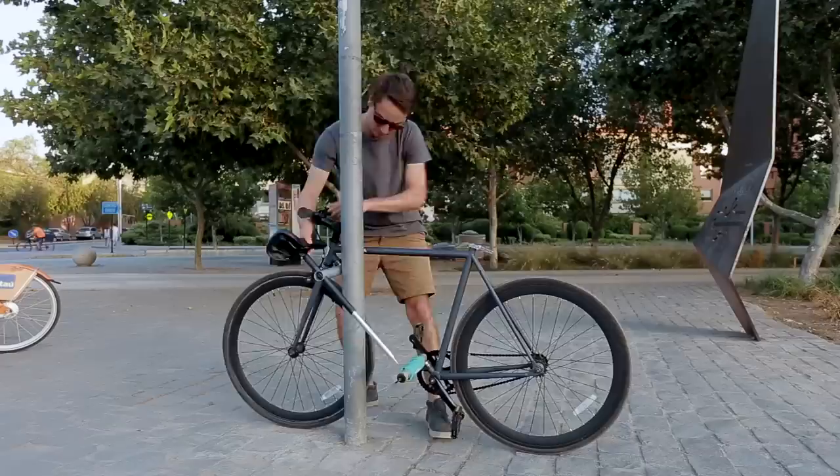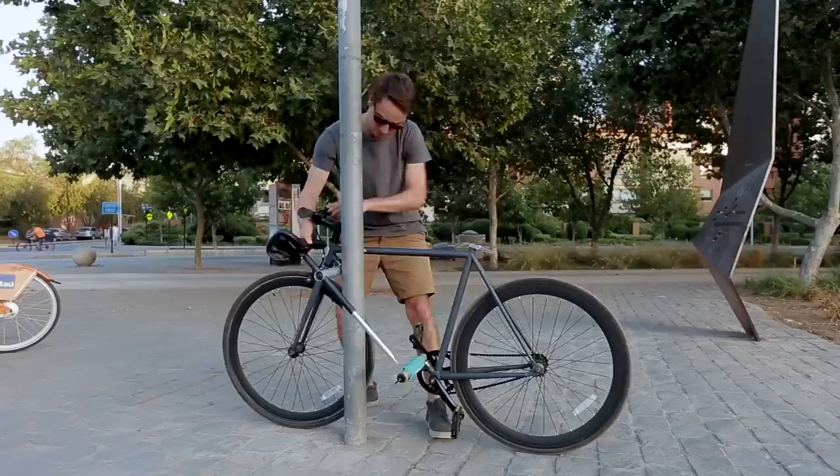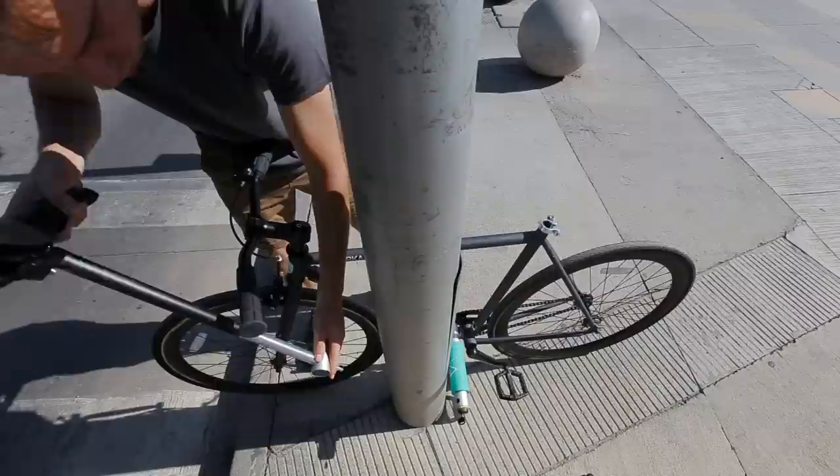You will find it where you left it. The Yerka is compatible with all types of structures: bike parking, fences, poles — up to 8 inches.